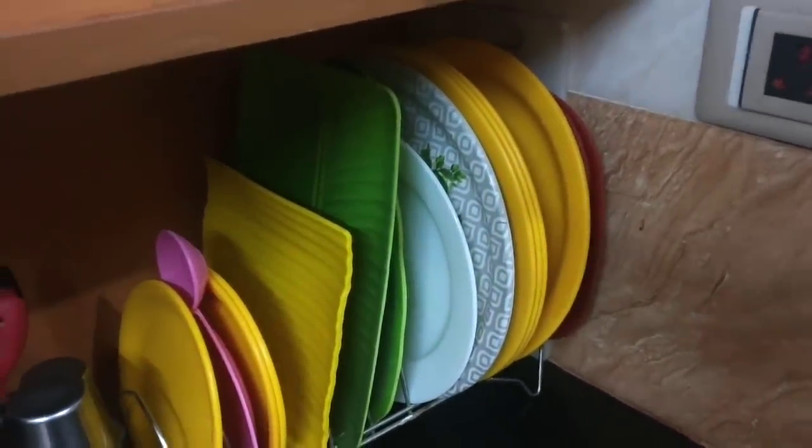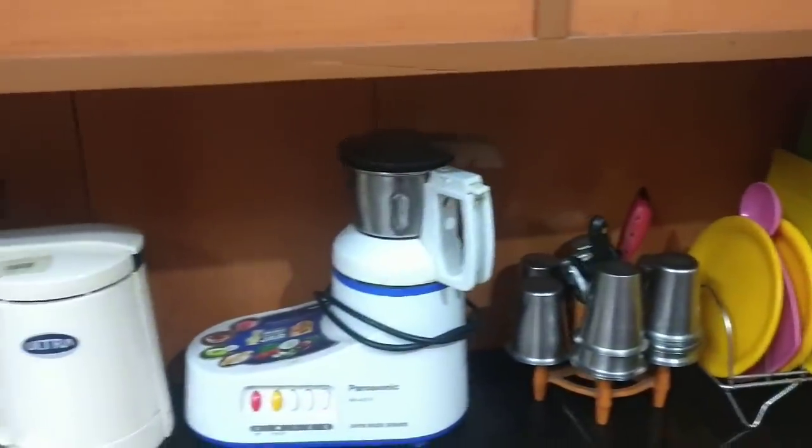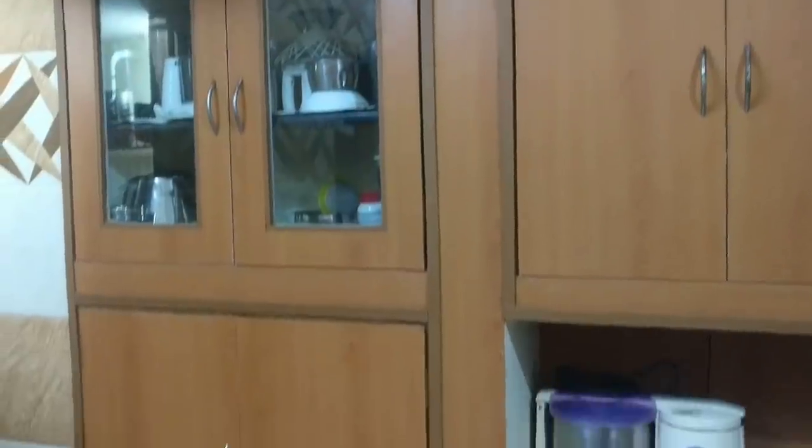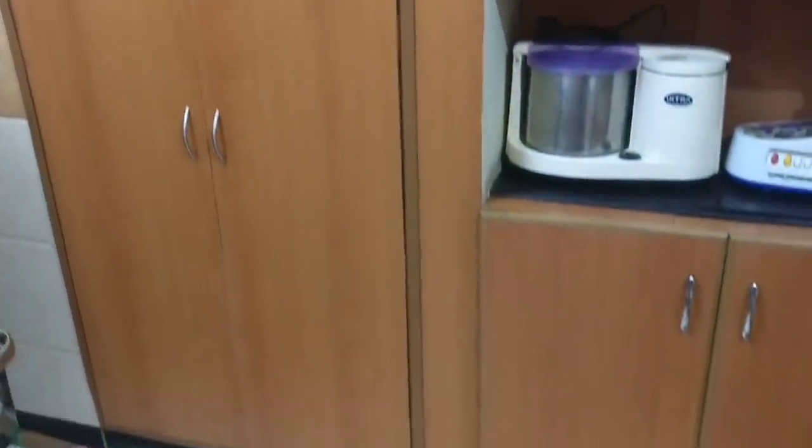You can use dinner plates, snack plates, tumblers. You can use knives and peelers. You can use the grinder and mixer. You can use the plug point kit.